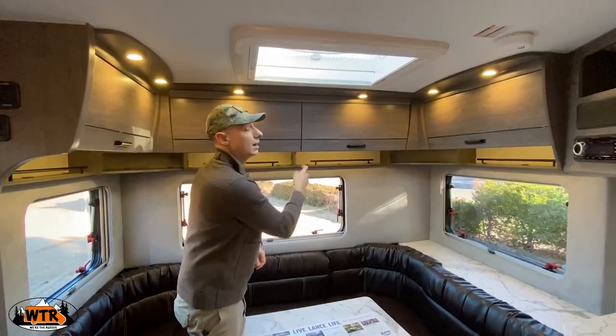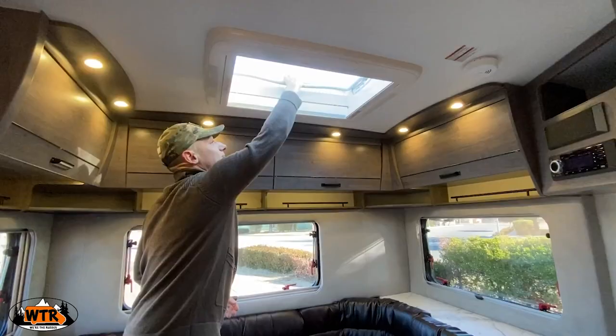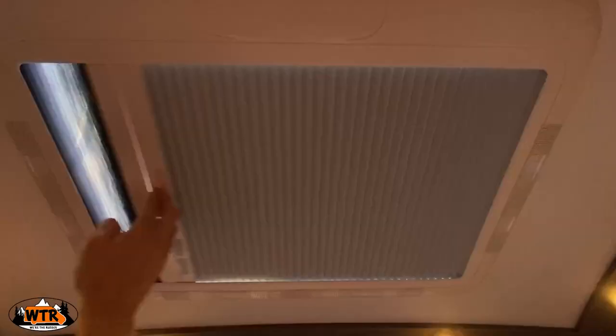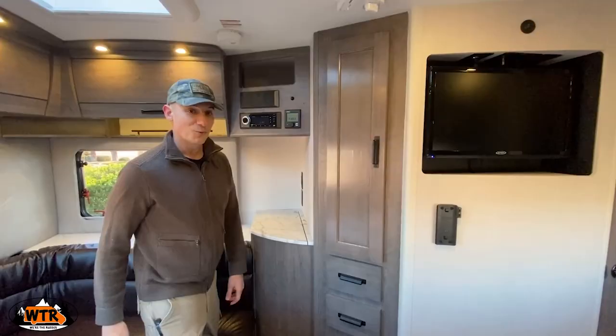Above is a skylight — a feature that we think should be in every RV. It lets in a ton of light and you can open it up. On a hot day, the hot air will rise and go straight through. There is a bug screen as well as a nightshade. One interesting feature with this trailer is it actually has a wine rack — a safe place to keep all your wine while traveling.